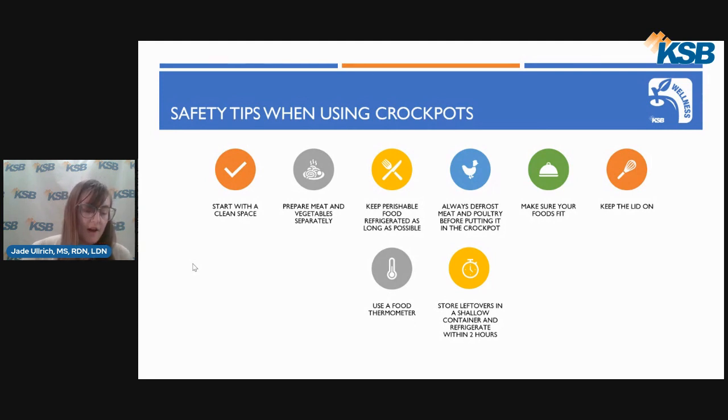You'll want to fill the crockpot no less than half full and no more than two-thirds full to ensure that your food cooks thoroughly. You'll also want to keep the lid on during cooking, as removing the lid slows cooking time. Only remove the lid to stir the food or check for doneness, or as otherwise specified in your recipe. You should also use a food thermometer — the only way to be sure your food is safe to eat is to check that it has reached the proper internal temperature. Lastly, store your leftovers in a shallow container and refrigerate them within two hours after removing from the pot.